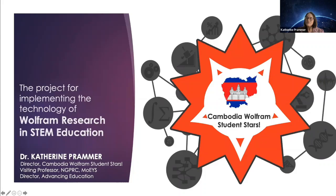Thank you so much, Kim Zine. Can you see my screen? Yes. So I'm going to start a video because this morning I did lose my electricity. Thank you for attending this presentation. I will be continuing the conversation about the project for implementing the technology of Wolfram Research in STEM education. My name is Dr. Katherine Palmer and I am the project director of the Cambodia Wolfram Student Stars Program.